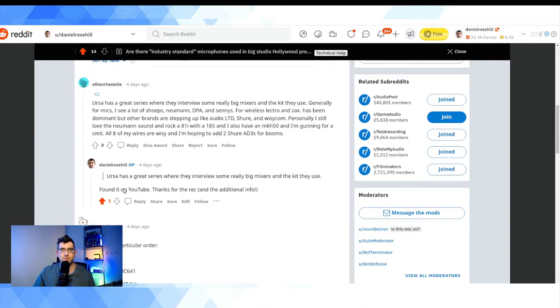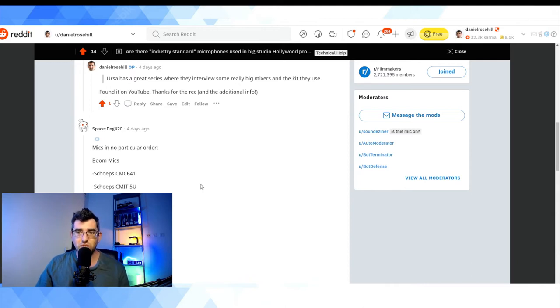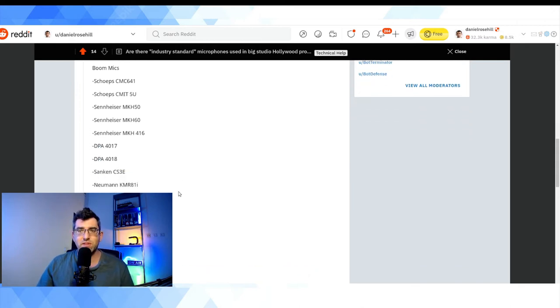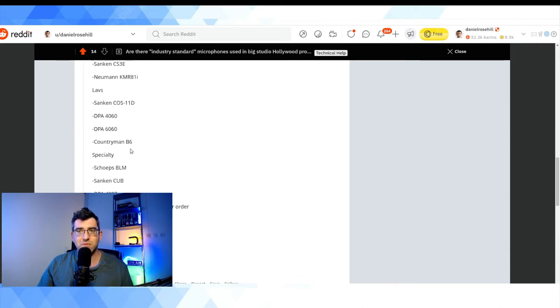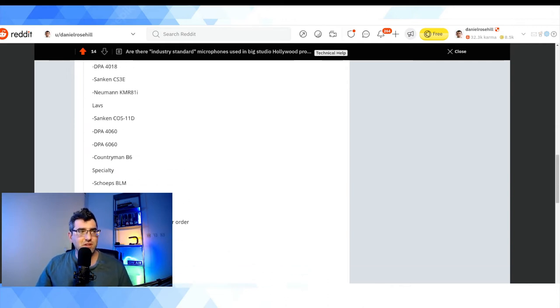I got a list from somebody — Space Dog 420 — and I love how ridiculous Reddit usernames are when you actually read them out. Space Dog 420 gave me exactly what I was looking for: a list of microphones commonly in use among professional productions. Starting with boom mics, there were brands I recognized like Sennheiser and Neumann, which make some pretty high-end microphones. He also listed lavalier microphones — I recognized the Countryman from Curtis Judd's reviews — and then a few wireless systems as well.